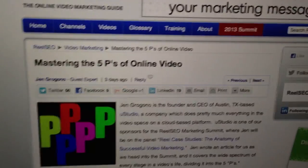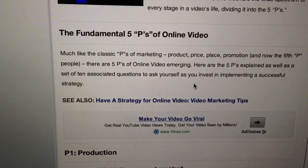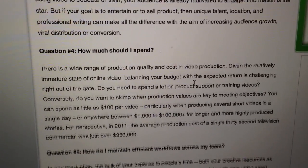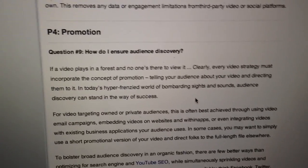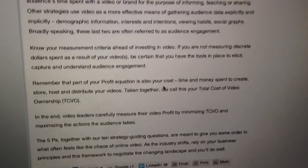The last link, from RealSEO, is about mastering the five P's of online video. There's production — how long should your video be, how professional should it look, how much should you spend? Then packaging — how do you package the video, what metadata and video formats do you use? Then publishing — where is your video going and how do you get it there? Promotion — how do you ensure audience discovery? And the last P is profit — how are you measuring the return on your video? It's a great article; all links are in the description text below.